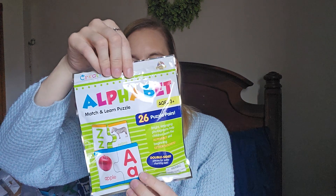For my son's stocking I got this Creative Teaching Materials alphabet match and learn puzzle, for ages three-plus. You get double-sided pieces for extra fun. My son is in speech therapy — he's very smart but doesn't want to talk — so I'm trying to get him more crafty and learning-type activities. It has 26 puzzle pairs and I thought it'd be fun for his stocking.